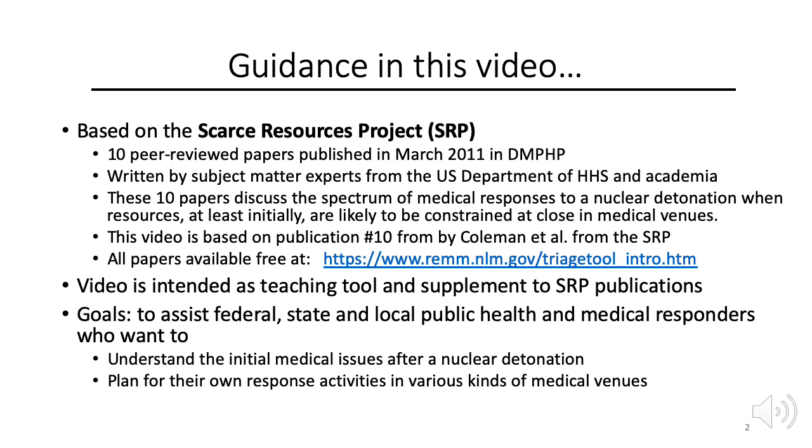Links to free copies of all the papers are available on the REM website. This video is intended as a teaching tool and supplement to the Scarce Resources Project publications. The goals of this video are to assist federal, state, and local public health and medical responders who want to understand the initial medical issues after a nuclear detonation and plan for their own response activities in various kinds of medical venues.